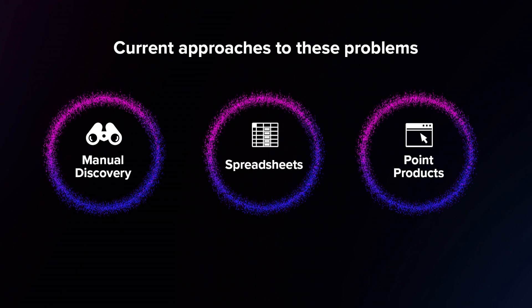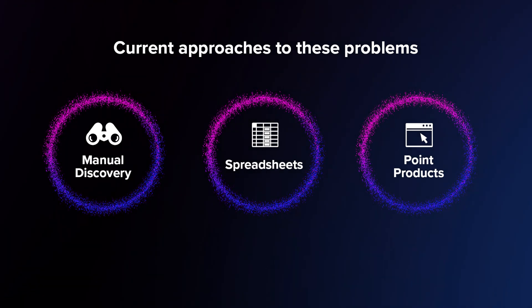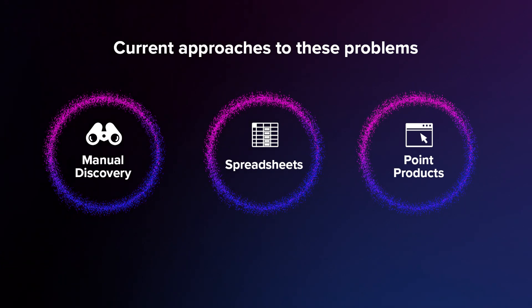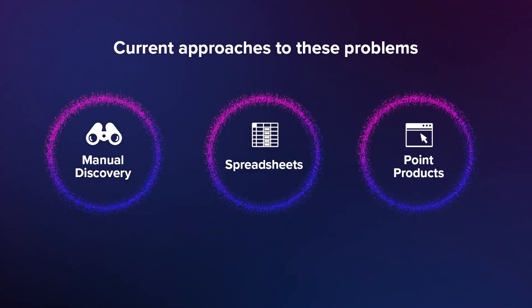And lastly, there are some point products in the market today that address aspects of these challenges. Their impact, however, is quite limited because they don't give you any of the operational capabilities you need to take action on the insights that they provide. The reality is increased visibility can only offer its full value when you're able to leverage it to better manage and secure your SaaS applications.